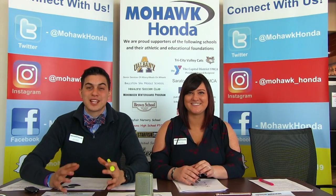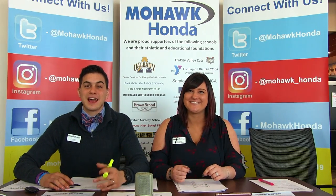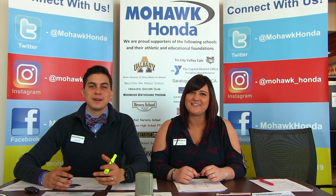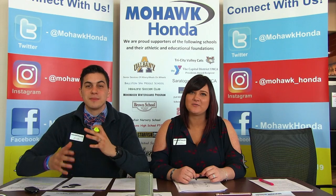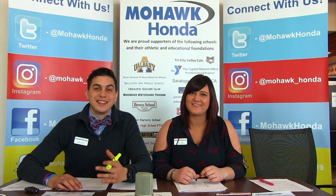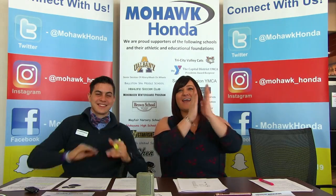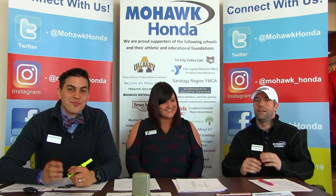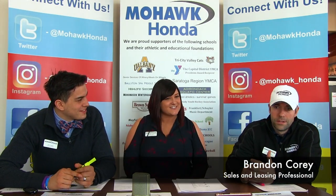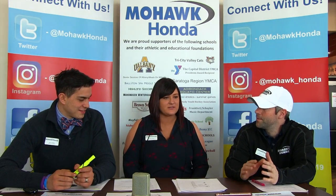We have a new segment called 'In the Car Biz,' where we bring sales professionals on the floor who deal with customers every day to talk about common questions. Today we have Brandon Corey, who has been selling cars for going on 15 years.